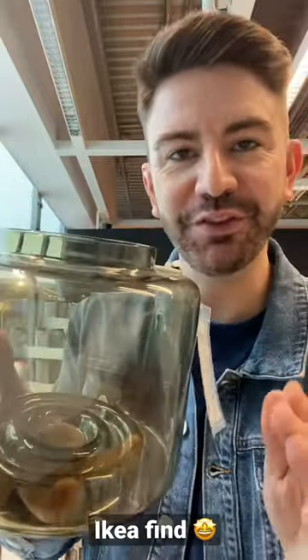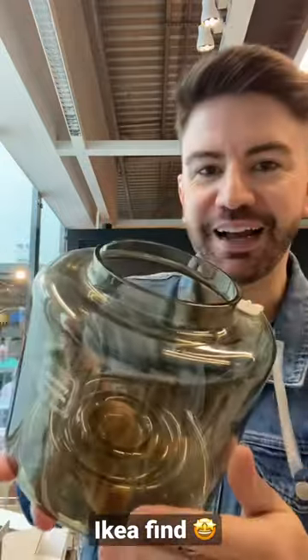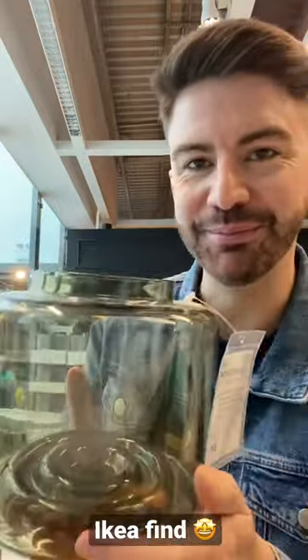That means that when you put your flowers in here, you can actually stand them up at different heights and display them at different angles depending on how long your stems are, which makes this a fabulous piece — and it's £13.